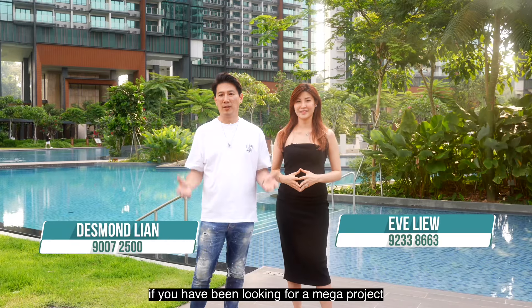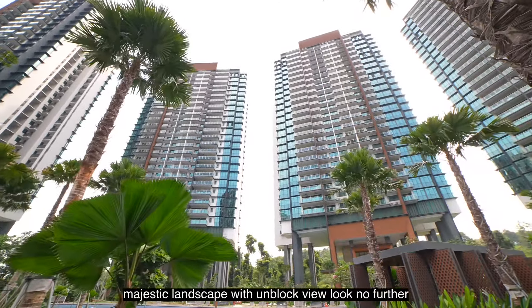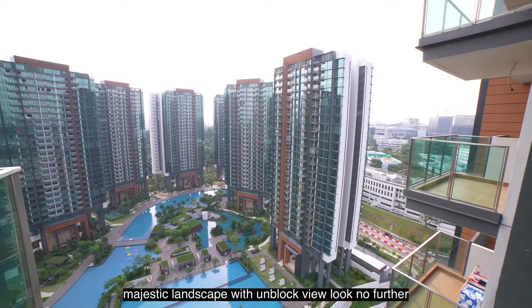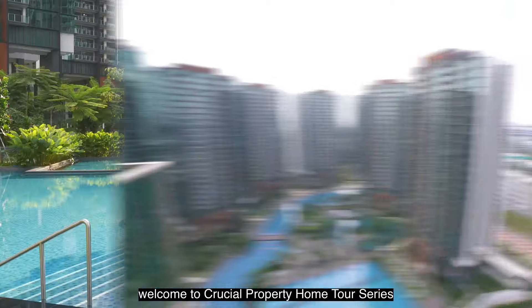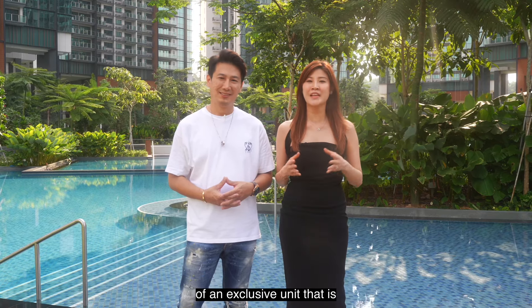If you have been looking for a mega project with a great location, marvellous facility, majestic landscape with unblocked view, look no further. Welcome to Crucial Property Home Tour Series. Today, we'll bring you on a home tour of an exclusive unit that is truly breathtaking.